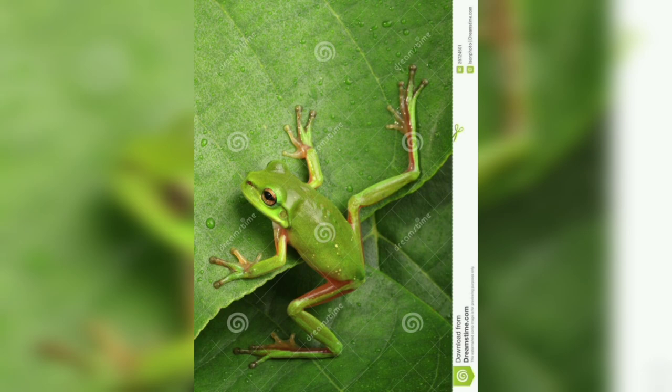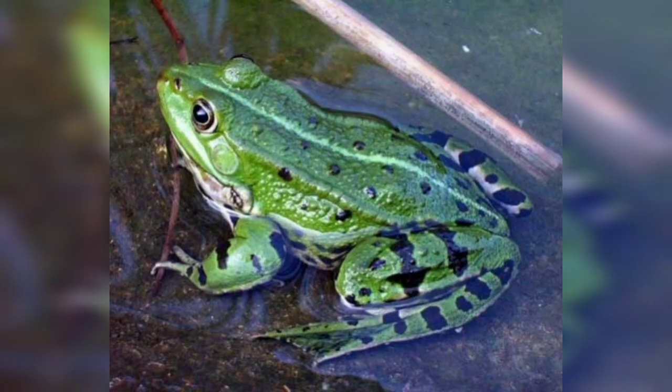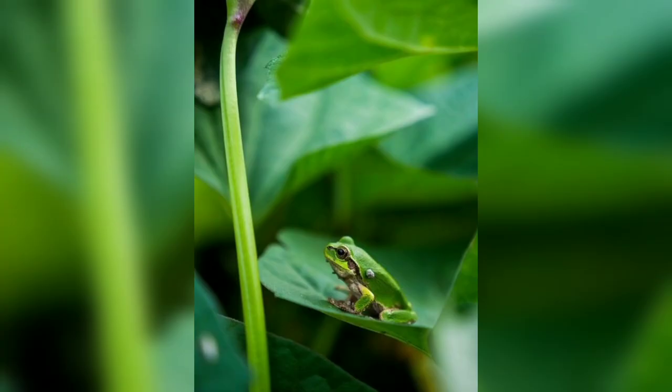We will explore the physical characteristics, herbs and distributions, and behavior in detail of the Green Frog. If you are new to my channel, please subscribe. Now we will talk about its physical characteristics.